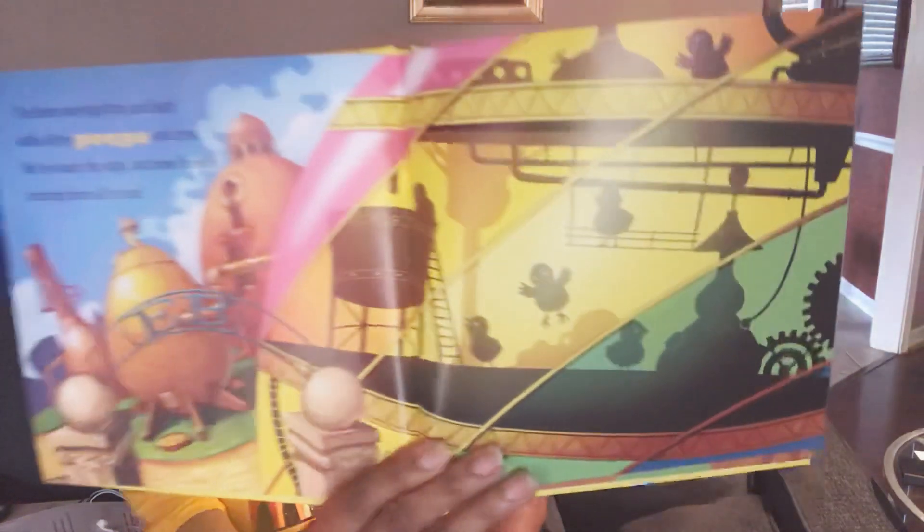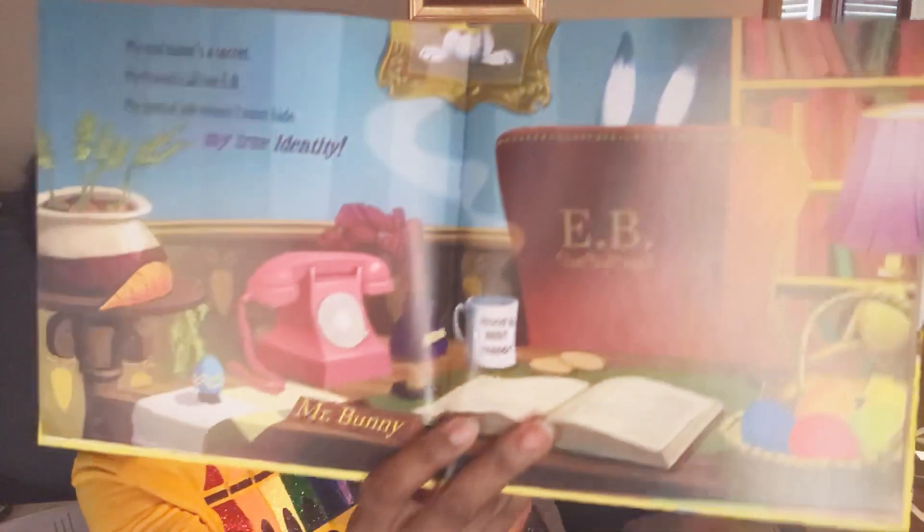So let's get into this story about how to catch the Easter Bunny. I've been working long and hard with all my peeps and crew. We've made the eggs and now I'm here to bring them all to you. My real name's a secret. My friends call me EB. My special job means I must hide my true identity. Yes, I'm the Easter Bunny and I'm coming to your home. If you have Easter spirit, then you just might see me roam.